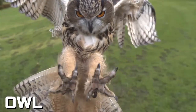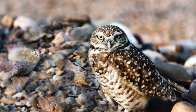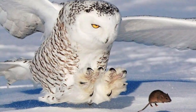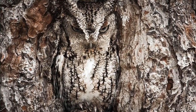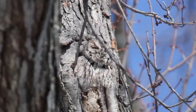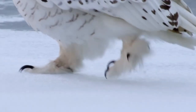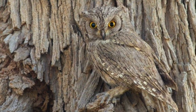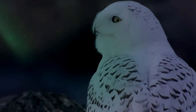As formidable predators, owls count on camouflage not just for self-defense, but also to stay under the radar of their targets. Take the eastern screech owl for instance. With feathers that seamlessly merge with tree bark, rendering it nearly invisible, it's hard to spot. On the flip side, the snow owl sports dazzling white plumage, perfect for blending into snowy landscapes. Owls globally have mastered the art of camouflage, tailoring their feather patterns to match with diverse environments.